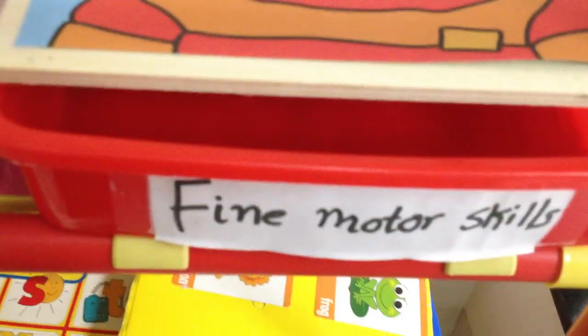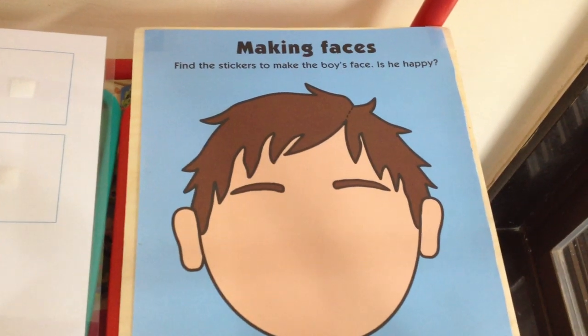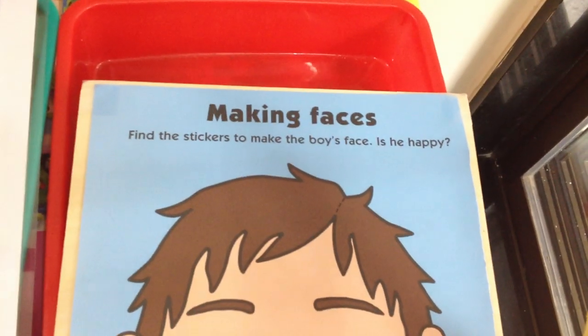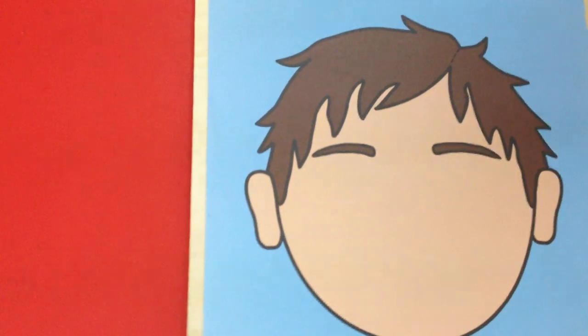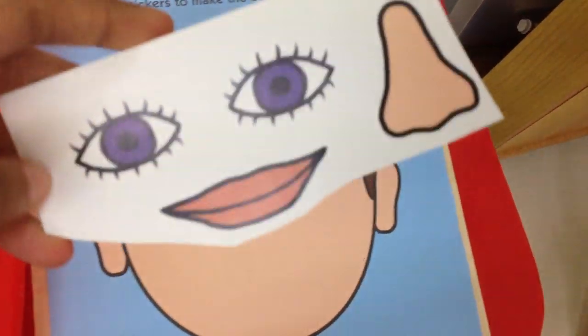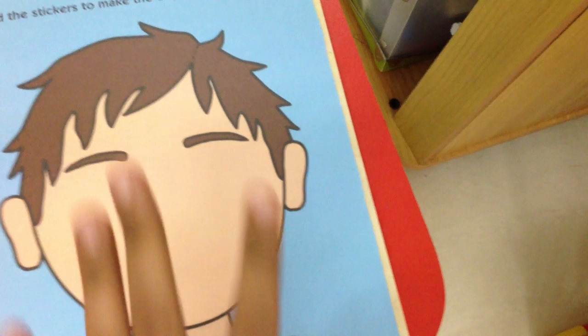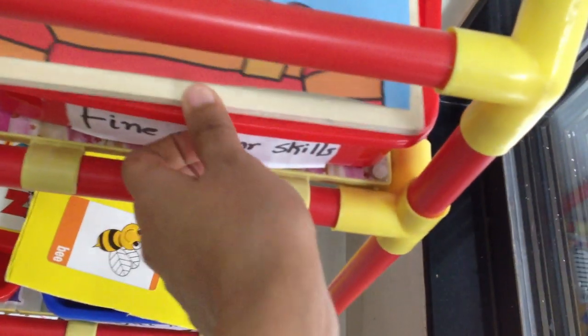For fine motor skills today, we're going to do a sticker activity. So we're going to make this face. This one I picked up from a preschool sticker activity book. What I generally do is I cut out the page and tape it onto a wooden board that I have. All that he has to do is stick these eyes, nose and mouth — these are stickers — onto this face. So this is such a great way for them to do fine motor skills as well as it's a great language building activity.